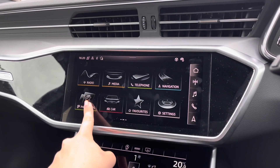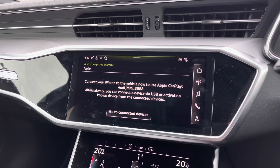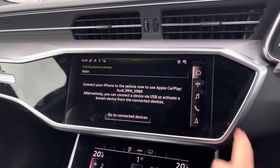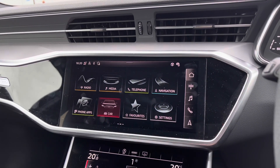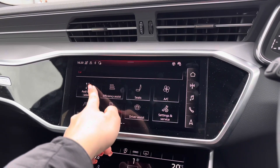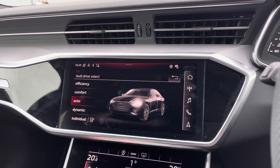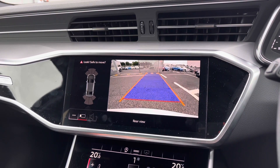You also have the Audi smartphone interface accessible from the homepage, allowing you to connect your mobile phone to use Apple CarPlay — I will insert a video link showing you how to set this up as it is very easy to do. And not forgetting, you have all of your vehicle settings which include Audi drive select, allowing you to change to your preferred driving mode.